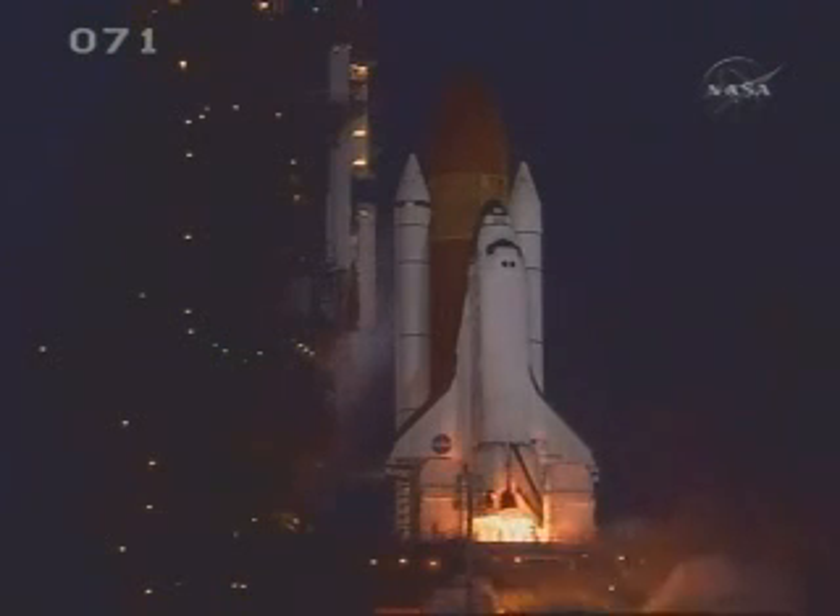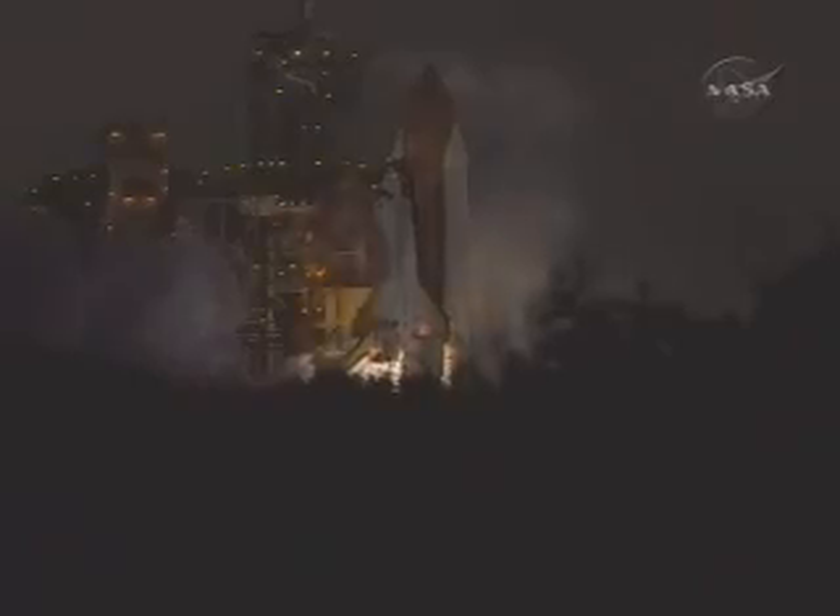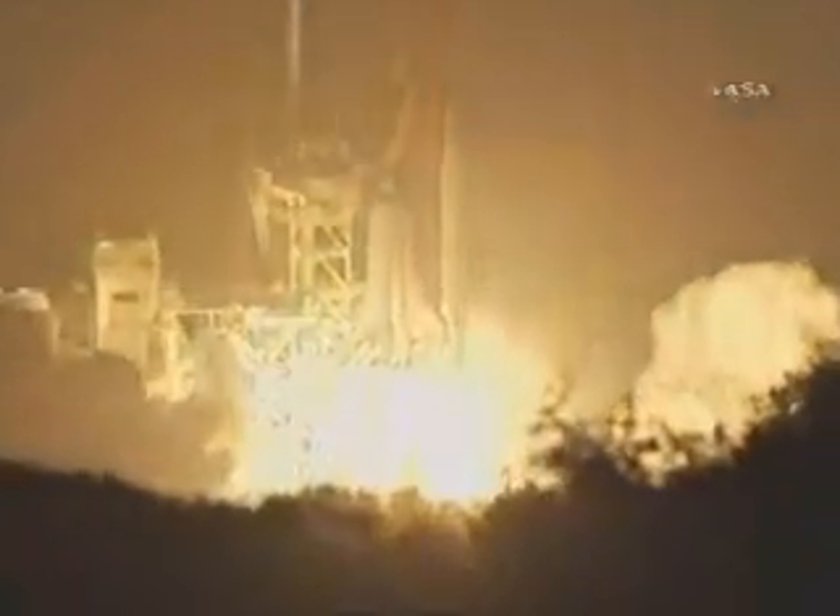10, 6, 5, 4, 3, 2, 1, and liftoff of Space Shuttle Discovery, taking the space station to full power for full science.